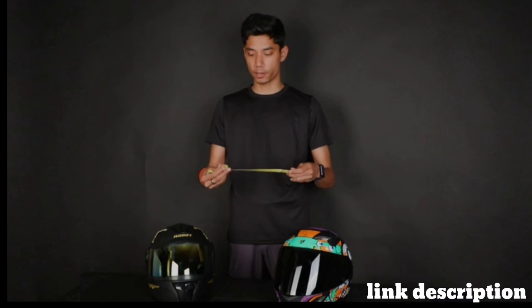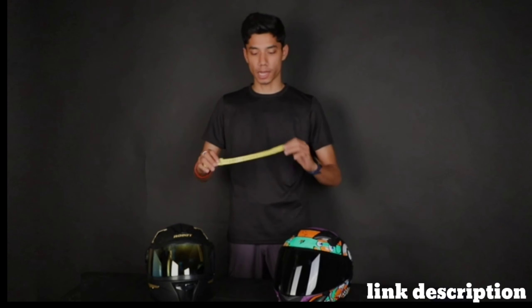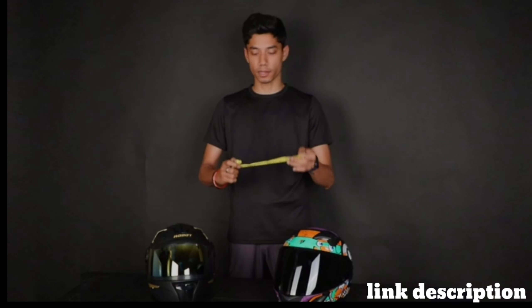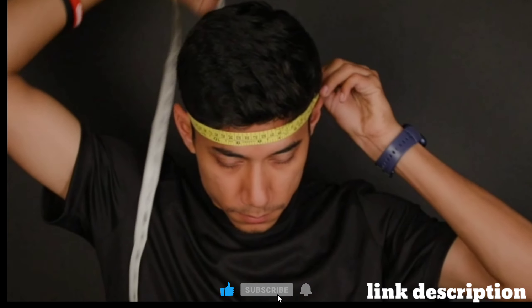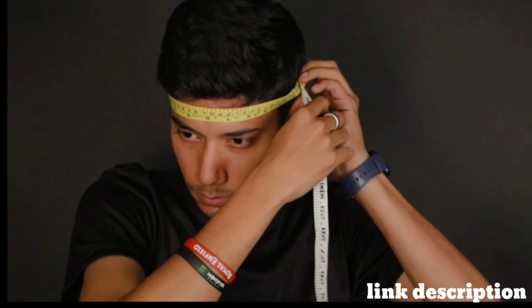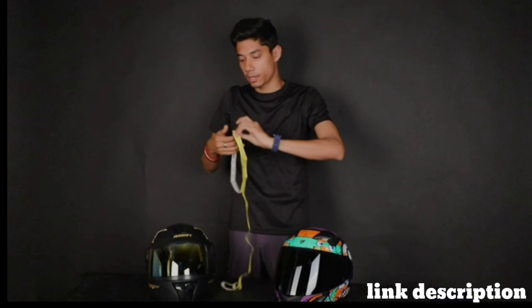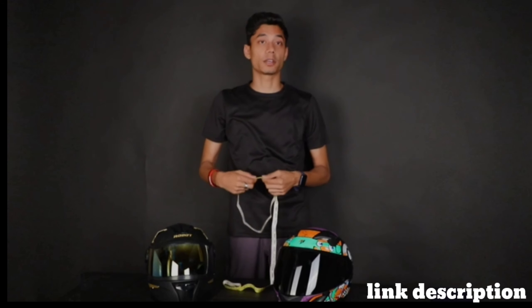You have to take this and get your head circumference. Put the centimeter side and do it like this. Where you hold it, you take the reading from there, and you check your head circumference.